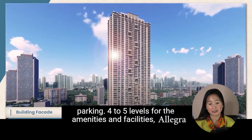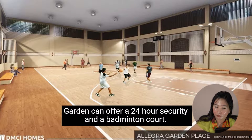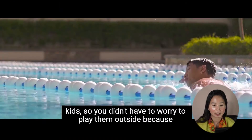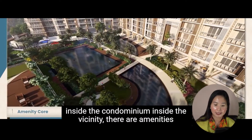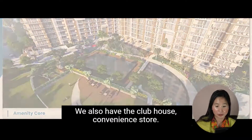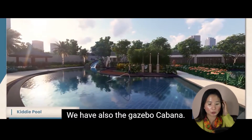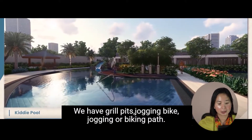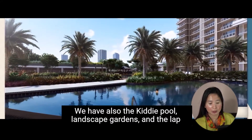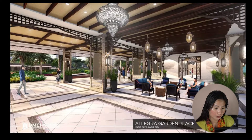For the amenities and facilities, Allegra Garden offers 24-hour security, a badminton court, children's playground, clubhouse, convenience store, fitness gym, function hall, game room, gazebo, cabana, grill pits, jogging and biking path, kiddie pool, landscape gardens, lap pool, and a lounge area.